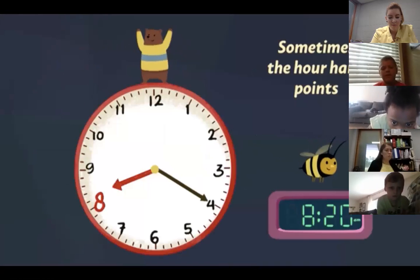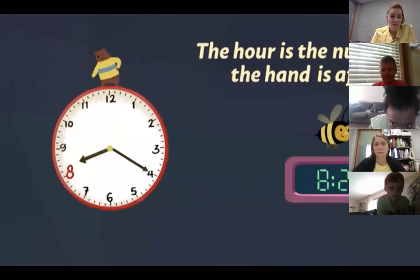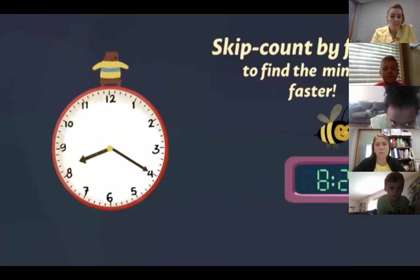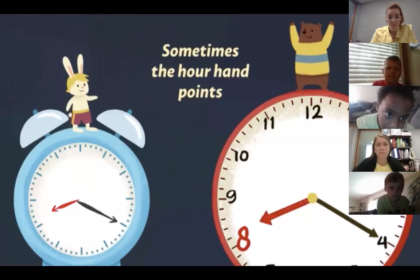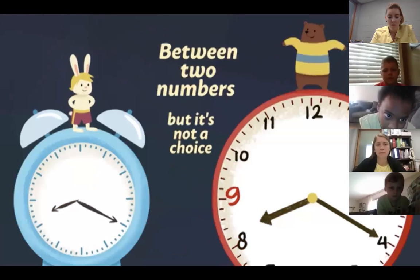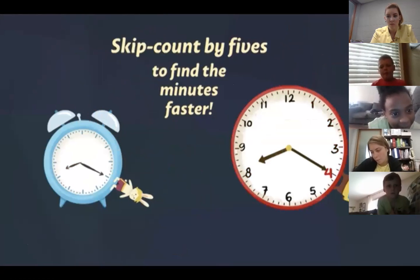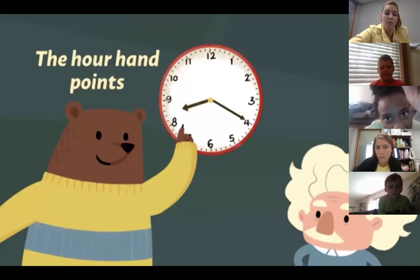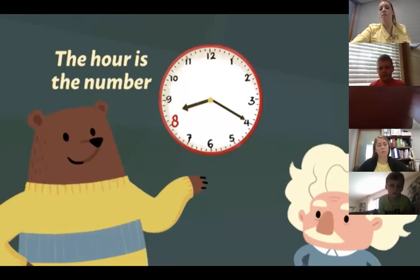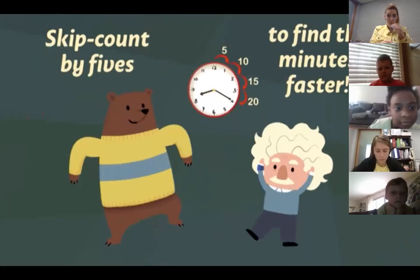Sometimes the hour hand points between two numbers, but it's not a choice — the hour is the number the hand is after. Skip count by fives to find the minutes faster. Let's tell time to five minutes: the hour hand points between two digits, the hour is the number the hand is after — skip count by fives to find the minutes faster.